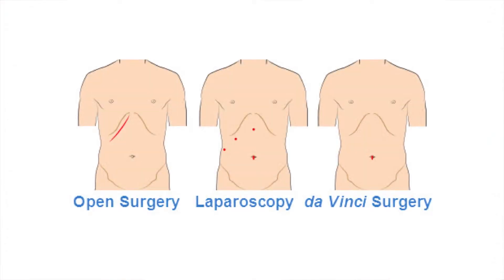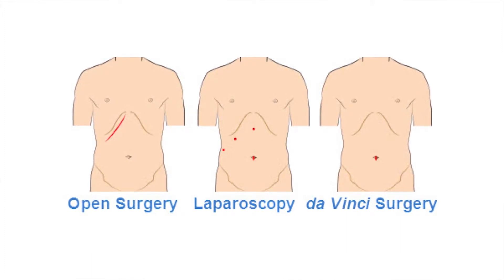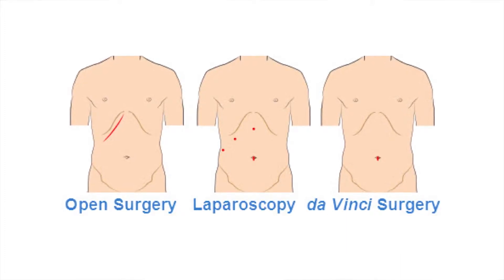The advantage of the robotic single-site cholecystectomy is that it is done through one small incision at the belly button. The advantage over the standard laparoscopic cholecystectomy is primarily cosmetic — you have one small incision hidden at the belly button versus three or four incisions that, although small, are certainly easily seen.